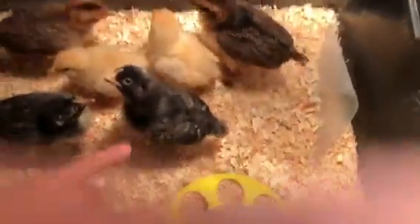This one is Cindy. She's a speckled Sussex. This one is Henrietta — we nicknamed her Flappy because she's always trying to get out. And she's also a speckled Sussex.